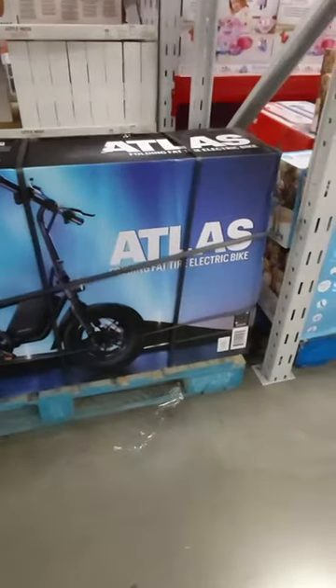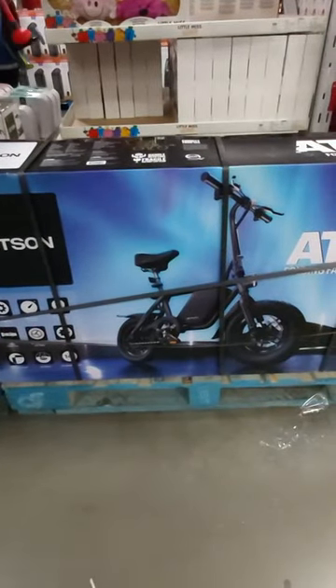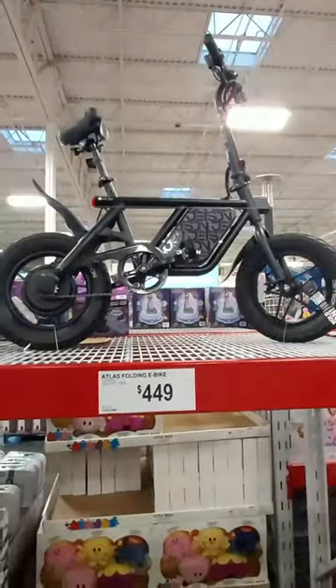This is a nice bike — it gives you about 15 mile range and 15 miles per hour, with a rechargeable lithium battery. Very cool.